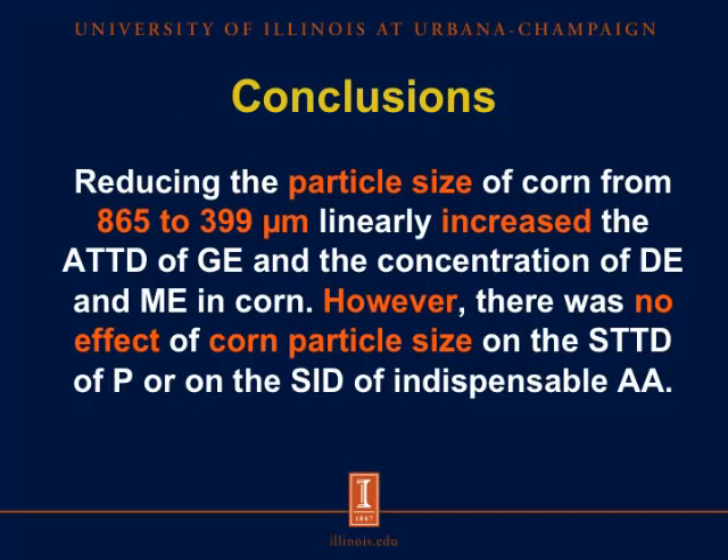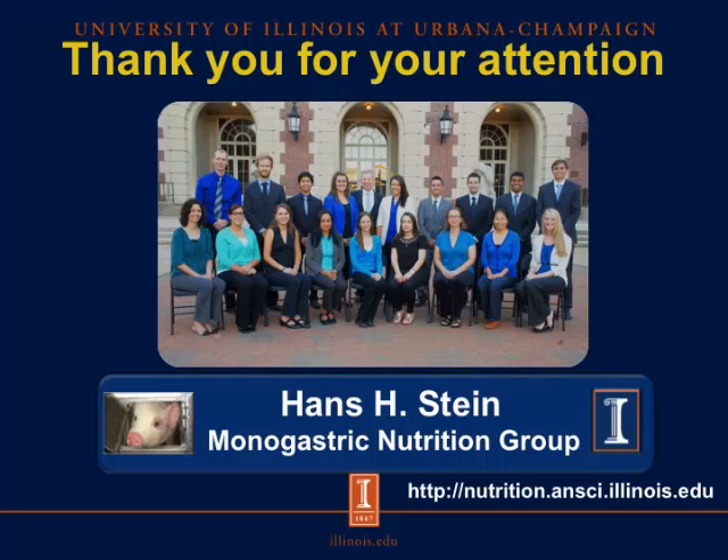In conclusion, reducing the particle size of corn from 865 microns to 339 microns linearly increased the ATTD of gross energy and the concentration of digestible energy and metabolizable energy in corn. However, there was no effect of corn particle size on STTD of phosphorus or the SID of indispensable amino acids. Thank you for your attention, and if you want to know more about swine nutrition, you can visit our website at nutrition.ansci.illinois.edu.